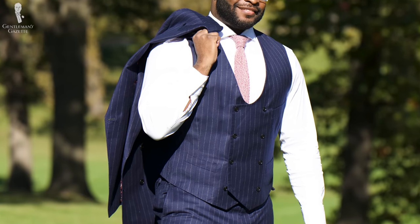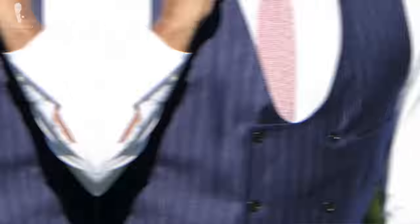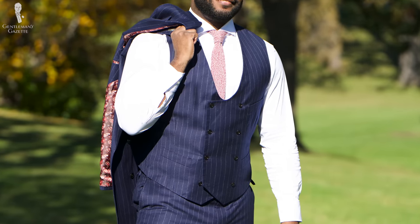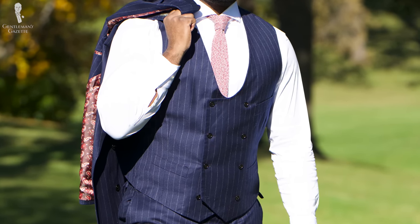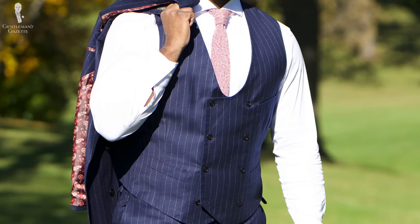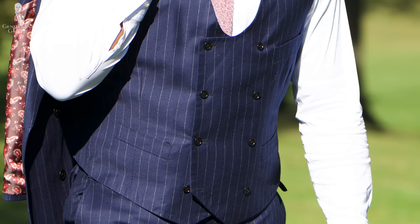Moving onto the waistcoat beneath the jacket, there are some additional interesting details. Just like the jacket, it has a double-breasted closure, but unlike the jacket, it doesn't have lapels. Instead, there's a horseshoe-shaped form where the overlapping sides of the waistcoat wrap over each other — a great choice that brings something simple and unique that you might not normally see outside of a made-to-measure or custom vest option. When I take off my jacket, wearing the vest keeps me feeling put together. The waistcoat also has a paisley lining, two pockets, and a black belt.